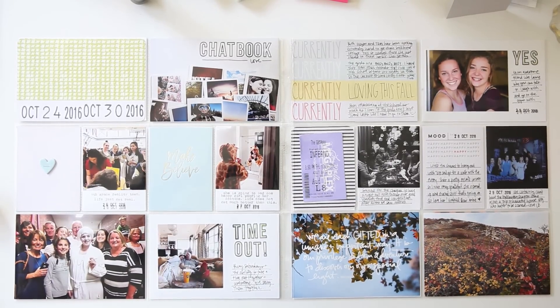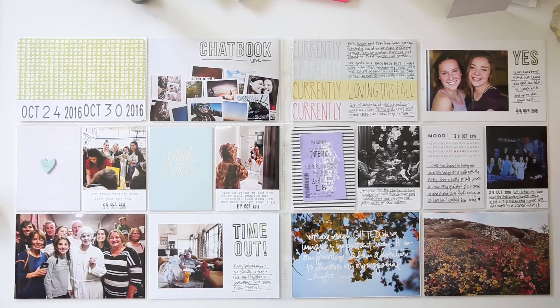All right you guys, this is the spread for this week. I hope you're able to get some inspiration from it. If you were, please give this video a thumbs up. And if you're new here, welcome — please don't forget to subscribe for more videos. Thank you so much for watching. I'll catch you next time. Bye!